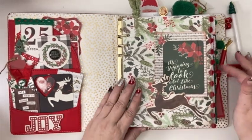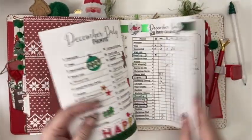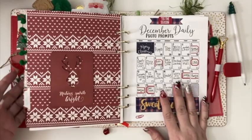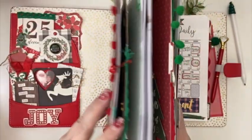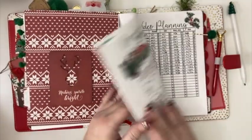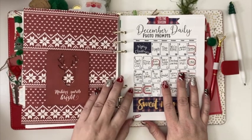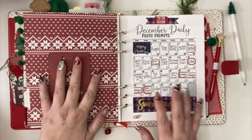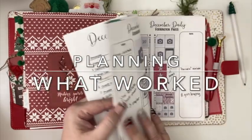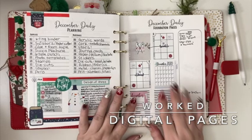I have a section in here that I called 'December Daily' and a couple of things really worked well for me. Let's dive into how I used this planner for planning out my December Daily. A lot of this planner actually didn't get used — I'm going to be completely honest — but I did use it a lot for my December Daily and it was very helpful.